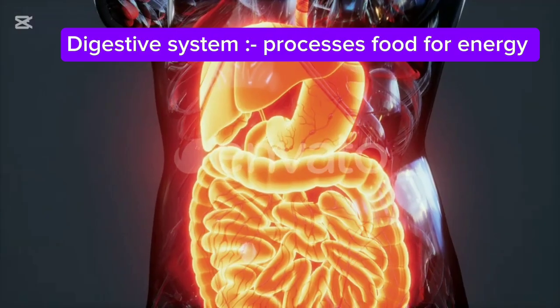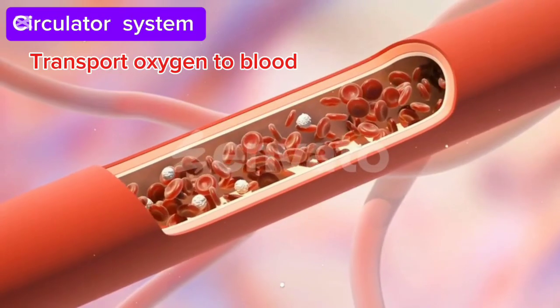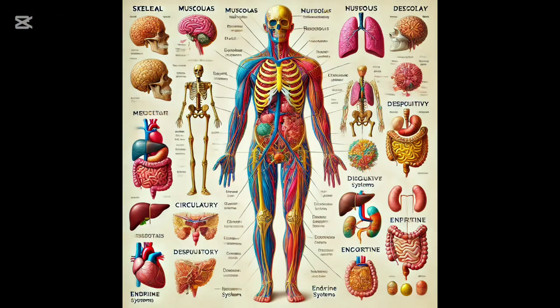The respiratory system helps us breathe. The digestive system processes food for energy. The circulatory system transports oxygen and nutrients through the blood. Each system plays a crucial role in maintaining life.